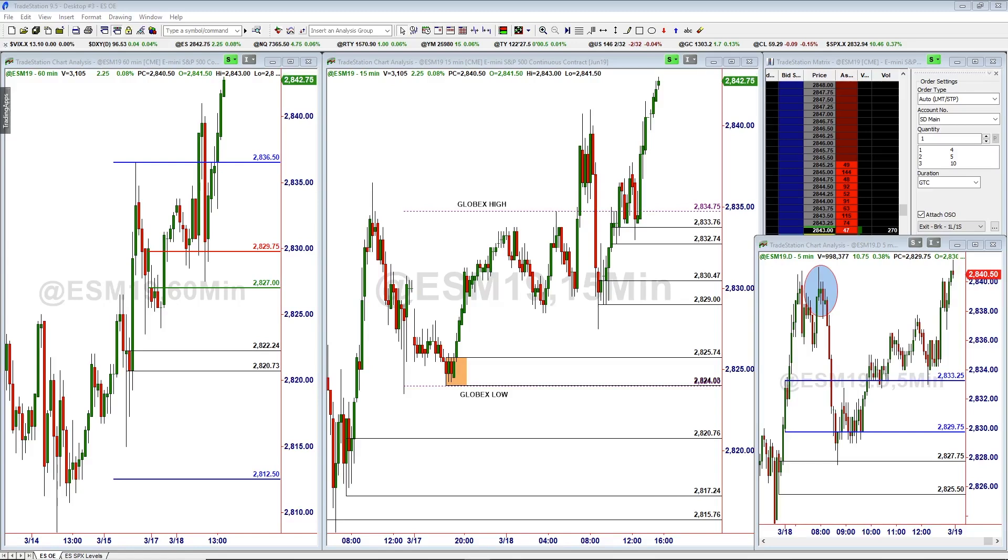Hey traders, it's Jeff with Simply Derivative, and here's the daily recap video for Monday, March 18th, taking a look at the ES.